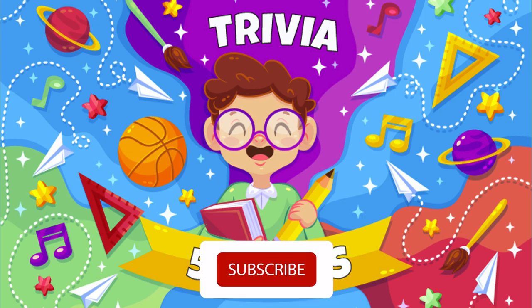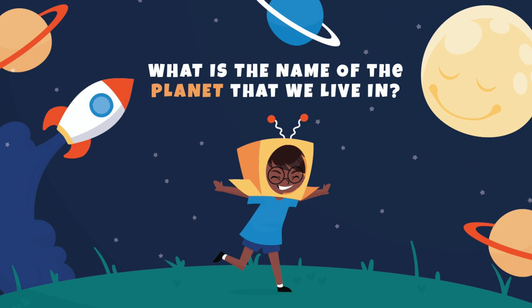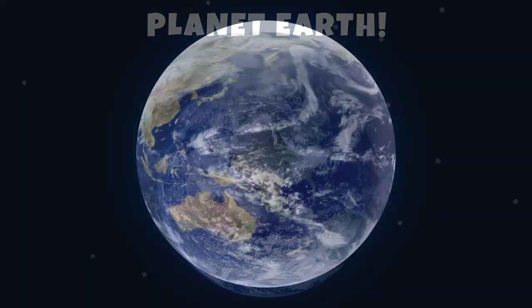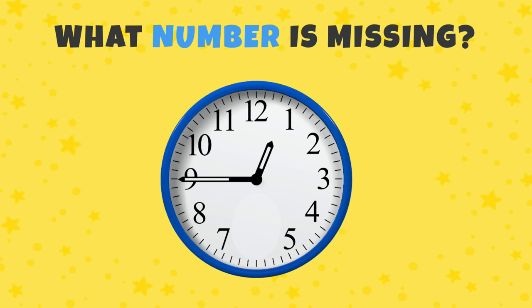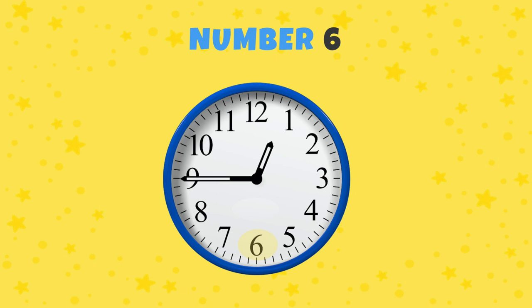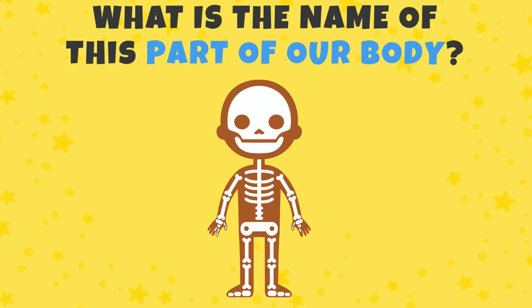Hello everyone! Let's see how much you know. Are you ready? What is the name of the planet where we live? Yes, planet Earth! What number is missing? Number six. What is the name of this part of our body?